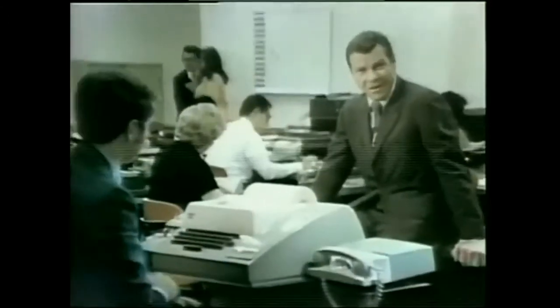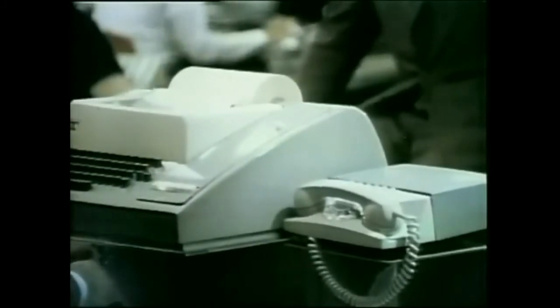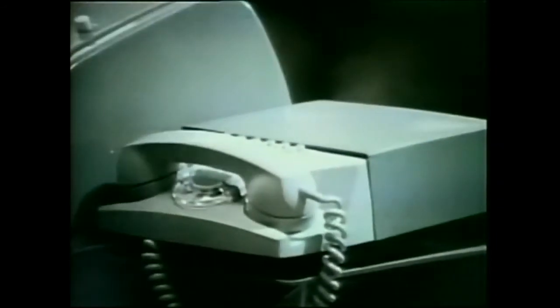but most of the business community only need a very basic set — one where they can call the computer and the computer can answer back. That means it's ideal for the thousands of businesses that share time on a computer, since all they really need is a basic Dataphone.